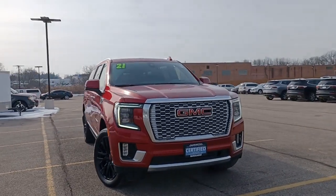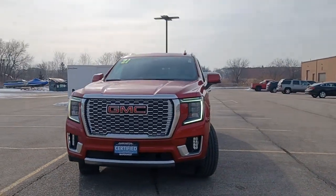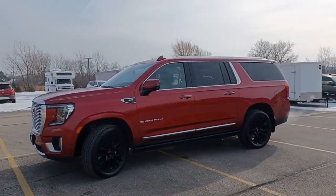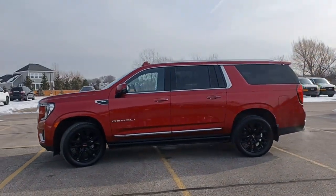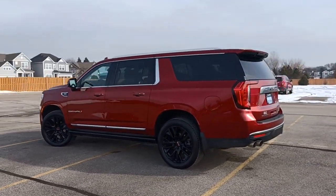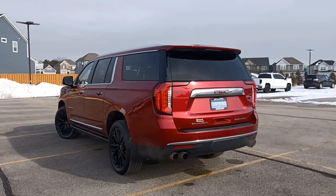You'll have love at first sight with the 2021 GMC Yukon XL. With less than 80,000 miles on the odometer, this vehicle stands out from the rest. This exceptional Yukon XL delivers rugged performance and refined comfort.